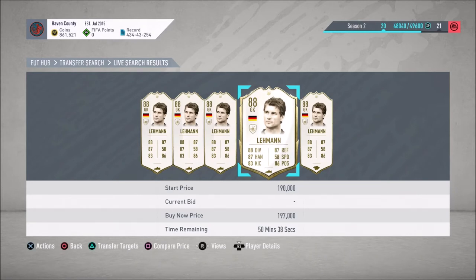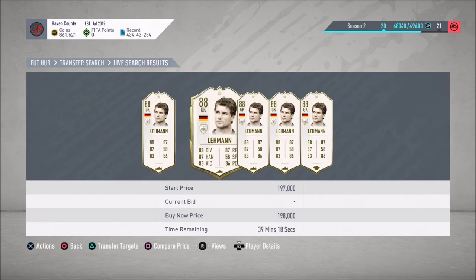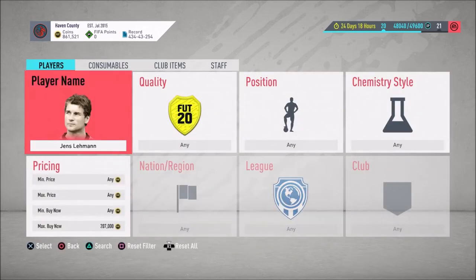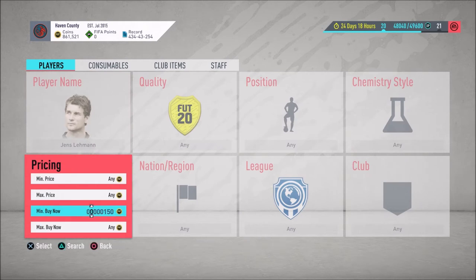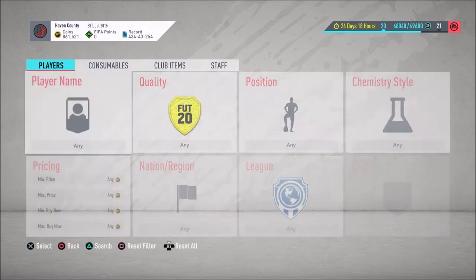Looking at Layman's hourly graph on Footbin — the lowest he's been today is 190, the highest is 210. If you buy Layman at 190 and sell a few hours later at 210, you make 10,000 coins after tax. You really just have to buy at the bottom and sell at the top. Let's check if any Layman's are at 190 — not quite.